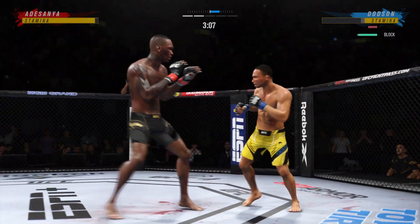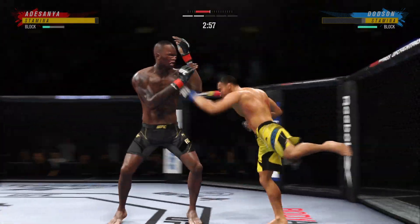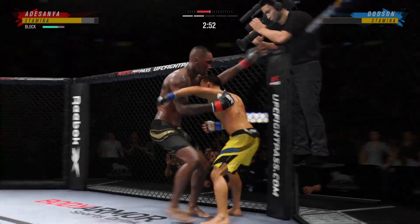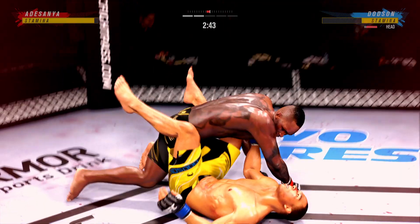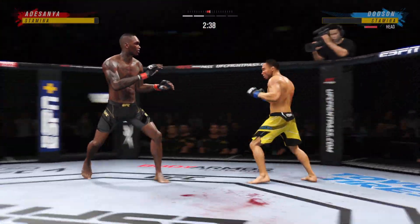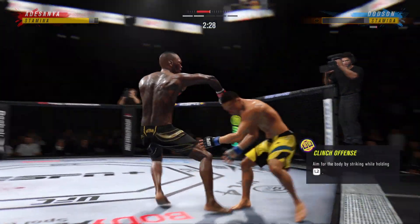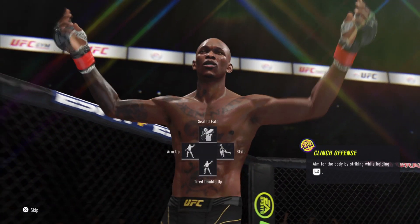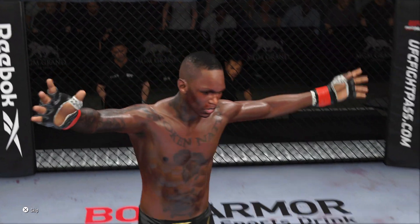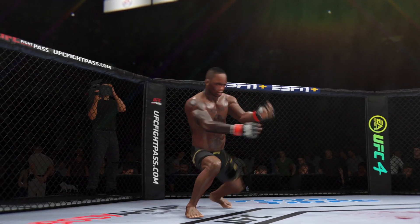Israel Adesanya going for the leg kick — nothing doing there. He's landed some good shots tonight, but this is not a combo meal — no three-piece, no soda. One hip toss, he's down. Right into side control. 57 total strikes have landed for Israel Adesanya. He digs his shot with every part of himself. He's out! It's on! The fight is over — he gets the win by way of knockout.